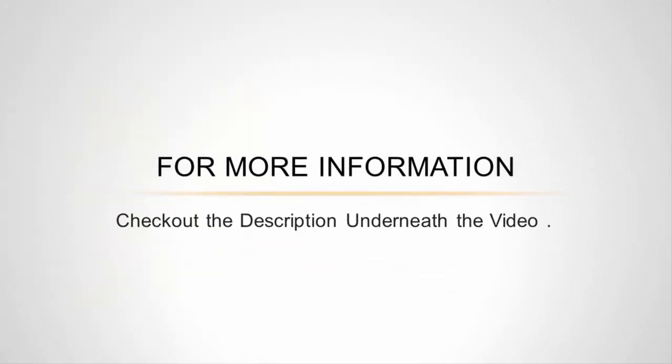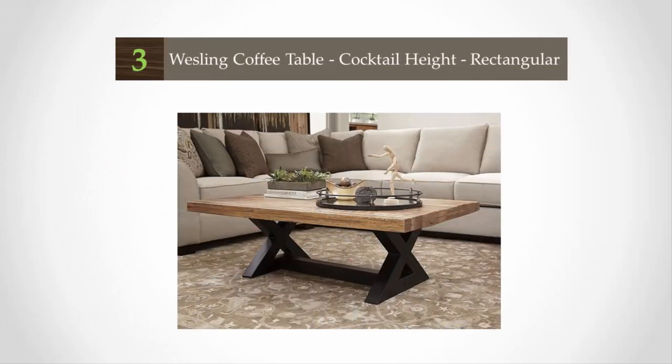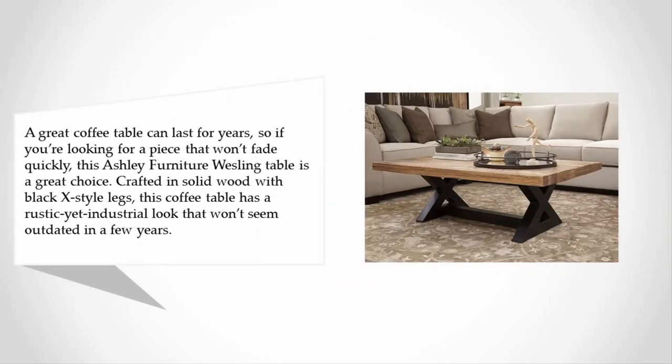For more information, check out the description underneath the video. Halfway through our list at number three: a great coffee table can last for years, so if you're looking for a piece that won't fade quickly, this Ashley Furniture Wesling table is a great choice.